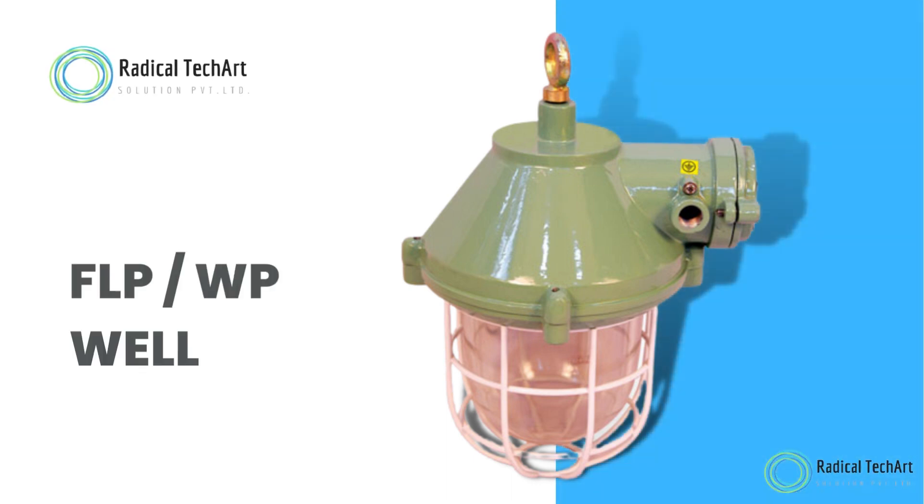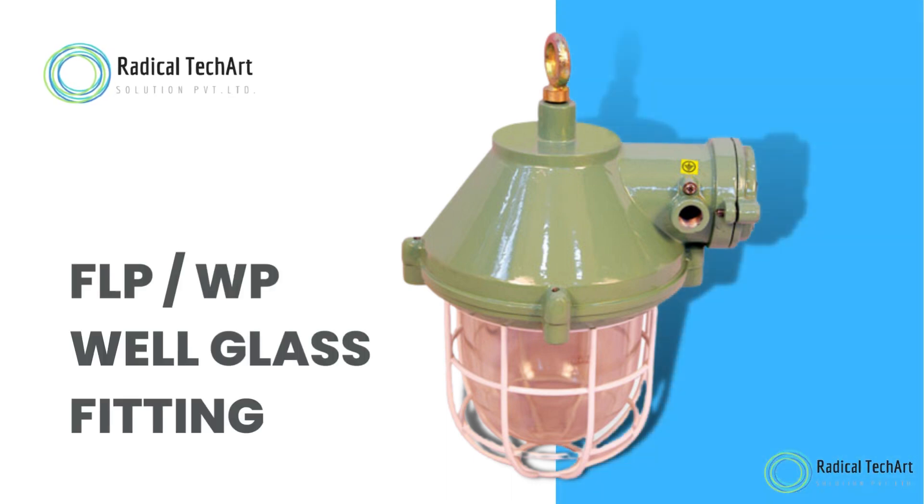Hello friends! Welcome back to our channel. Today we are going to discuss about Flameproof Weatherproof Well Glass Fitting.